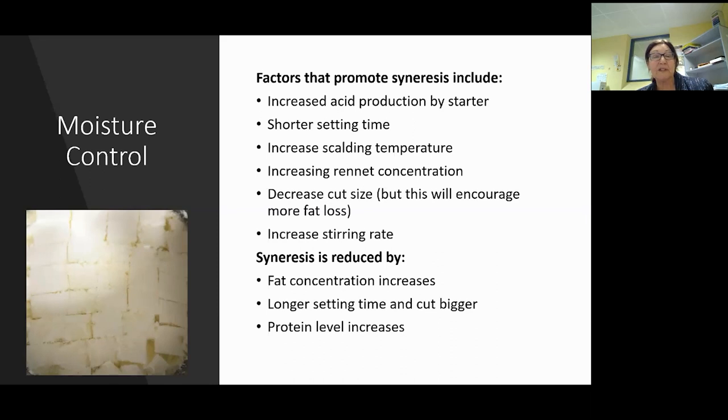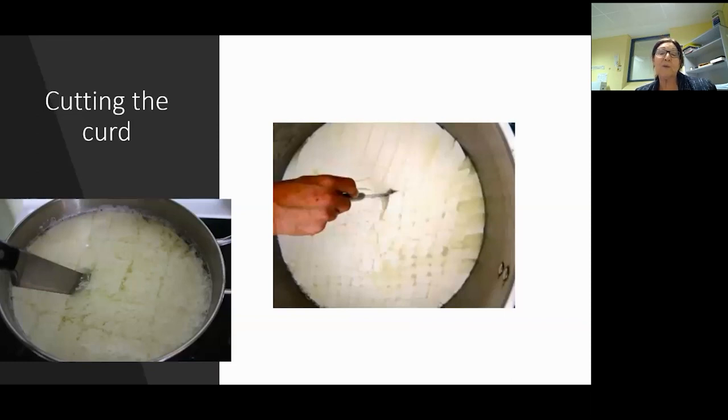Cutting the curd - I've put up two pictures. The one on the left shows the whey is very yellow, very clear, with lots of fines at the top - you've over-set and over-acidified it. A few alarm bells. You should have a nice clean cut. Depending on what cheese you make, you shouldn't have the whey so yellow and there shouldn't be many fines at the top.